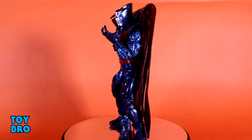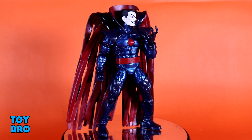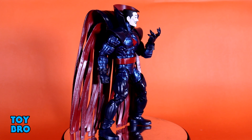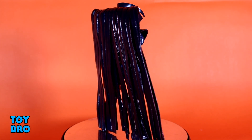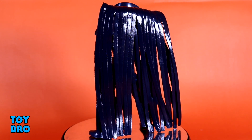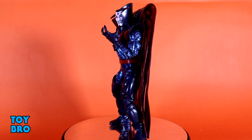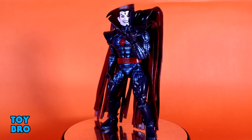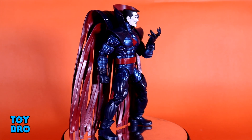Starting at number 10 is an X-Men villain and one of my favorites — Mr. Sinister. There's so much to love: the height, the size, the weight, even the goofy cape. He looks fantastic in terms of sculpt and paint applications, and the face really gives him that sinister look he's supposed to have. He just embodies what I think of when I think of Mr. Sinister.